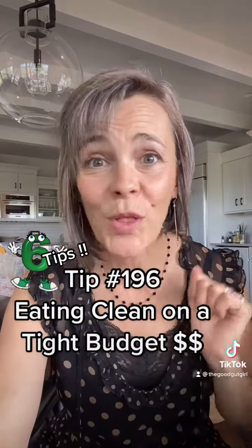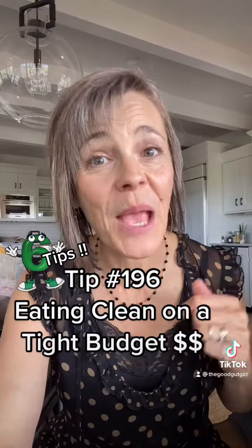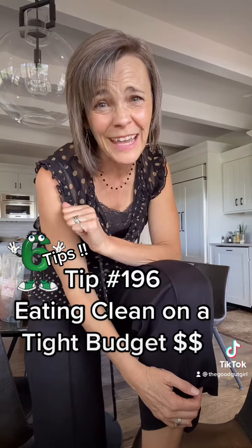Number five: try to buy local and in season. Whatever is plentiful in the moment will probably be less expensive. The last tip is to eat out less. I love eating out,